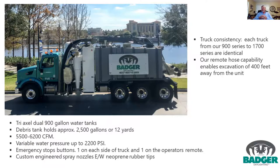Truck consistency is really important — everything from our 900 series up to 1700 series trucks are identical. A good example: during Hurricane Michael we had 110 trucks in the panhandle. We have over 1,400 trucks in our Badger fleet, and a guy can fly in from Minnesota, get off the plane, get on the vehicle, and it runs exactly the way his does at home. There are no transition issues, and the ability to work up to 400 feet away from the vehicle and get down as much as 80 feet in some locations.